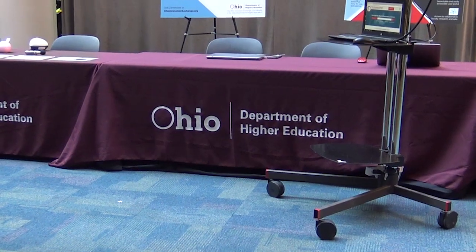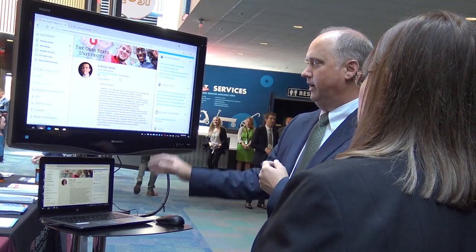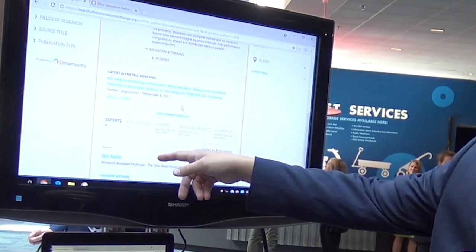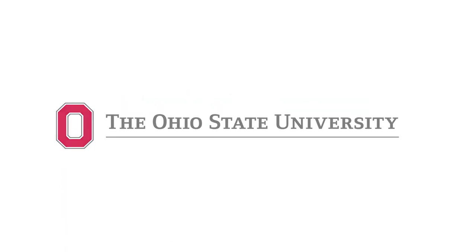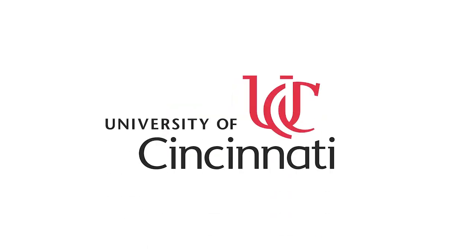An initiative of the Department of Higher Education, OIEX is a publicly available platform that in its current phase provides industry in search of expertise with free access to more than 8,250 faculty members and 900 resources from Case Western Reserve University, Cleveland State University, the Ohio State University, Ohio University, the University of Akron, and the University of Cincinnati.